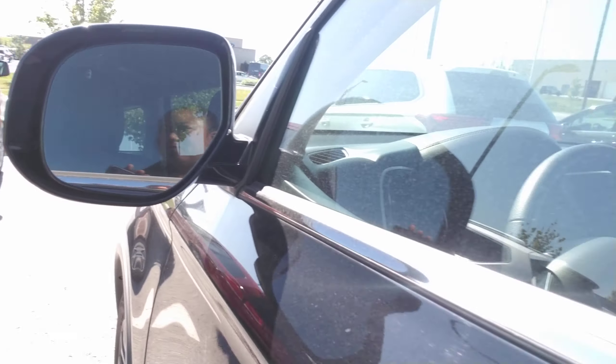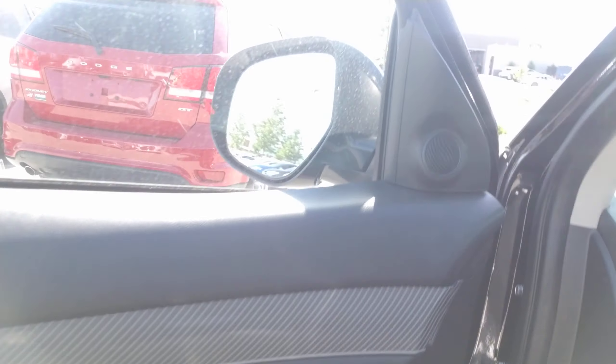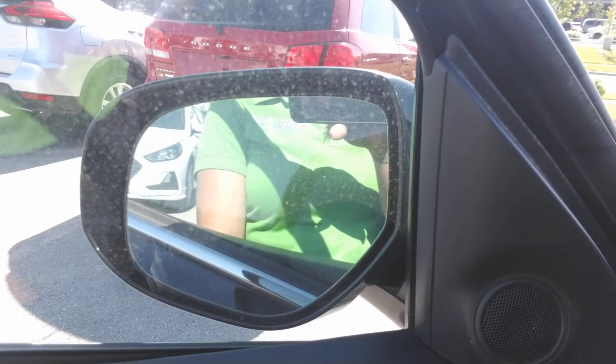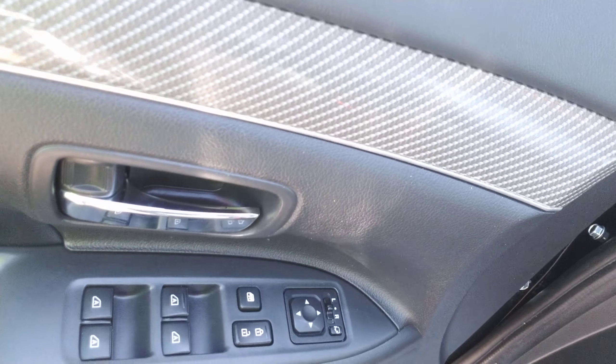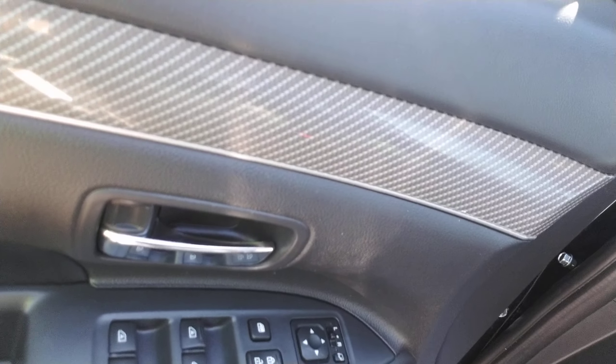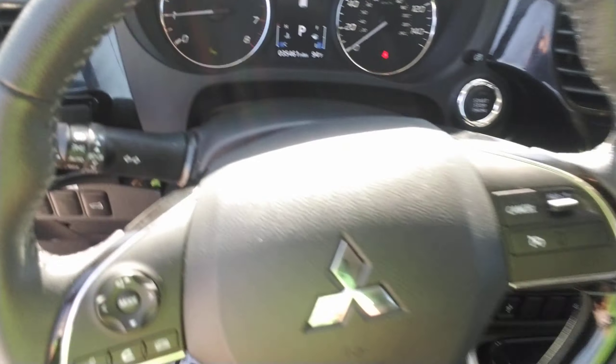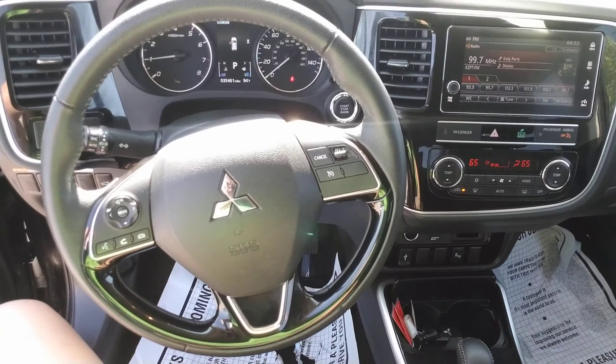You've got blind spot mirrors. The mirrors also fold up if you needed to do that. You've got power locks, power windows, power mirrors. Automated liftgate over here. Power seat. Automatic headlights. You've got Bluetooth capability and cruise control.